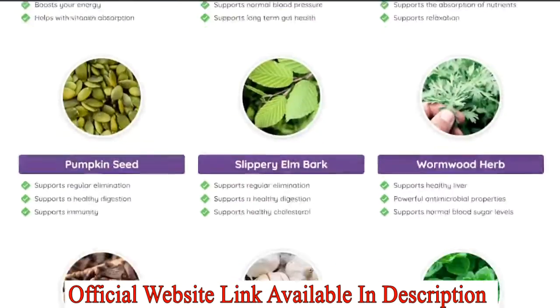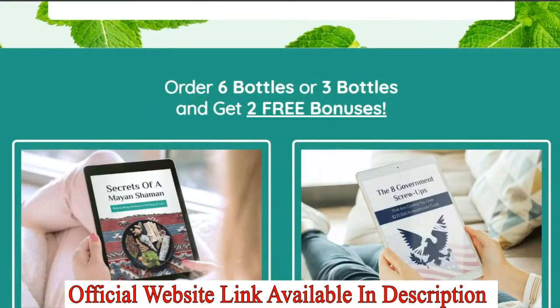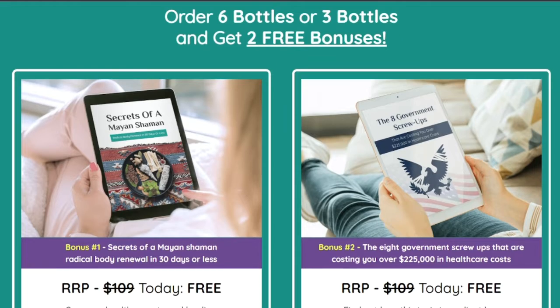Fennel seeds are also combined in the Cleanest Body liquid formula. They contain antibacterial properties that help to eliminate harmful bacteria in the gut and improve intestinal health, promote purification of the blood, and reduce the chance of respiratory and heart diseases.